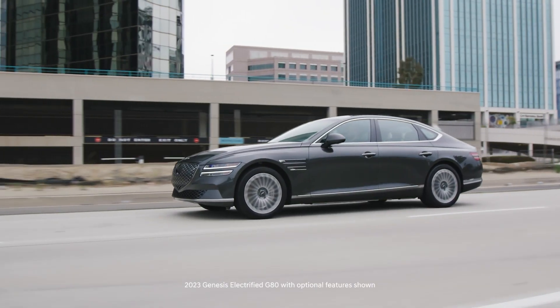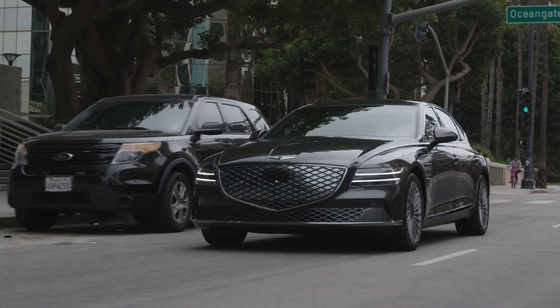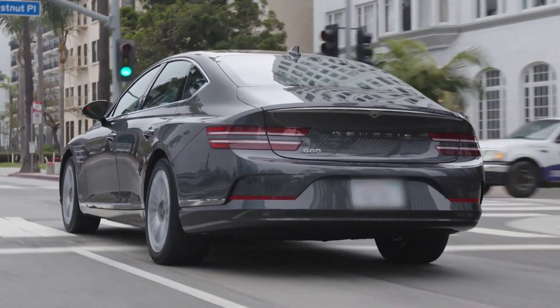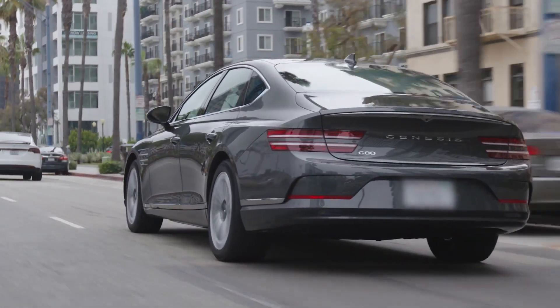The overall range of your Genesis may depend on many factors such as the battery charge percentage, traffic conditions, weather, regenerative braking settings, and driving style. But there are still some key tips you can keep in mind to improve your EV's efficiency and range.